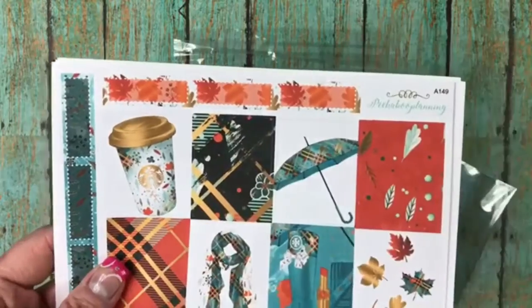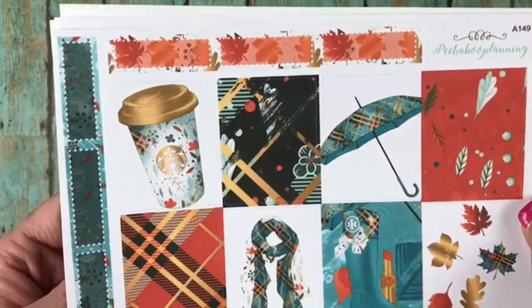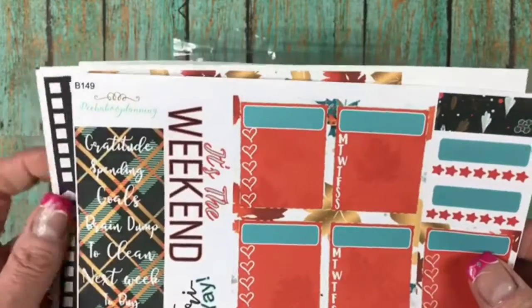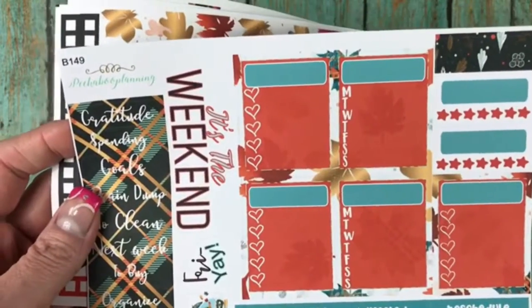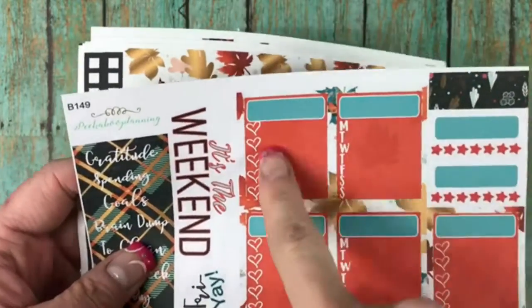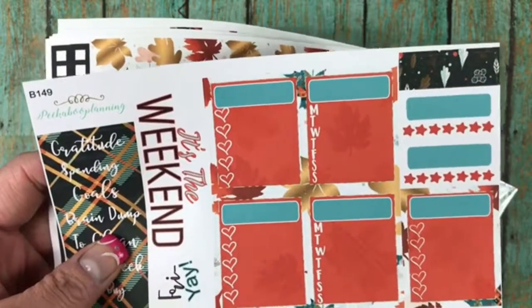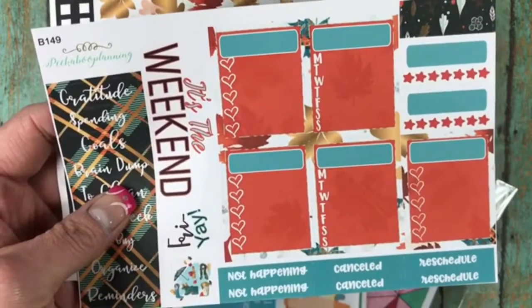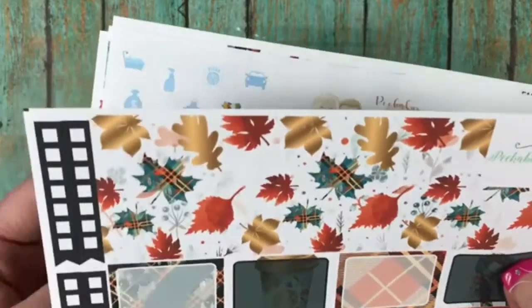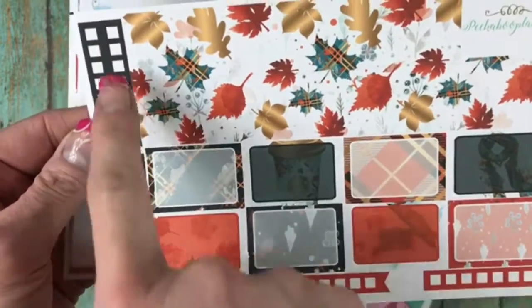Here are her glitter headers and then there are the full boxes. Aren't those colors beautiful? So this would be for the fall with the quarter boxes. Then this is your sidebar with gratitude, spending goals, brain dump, to clean, next week, to buy, organized reminders with your heart checklist on Monday through Sunday, your habit trackers, not happening, canceled and rescheduled, Friday it's the weekend. Here's your washi with your half boxes and check boxes, and she gives them to you on both sides.